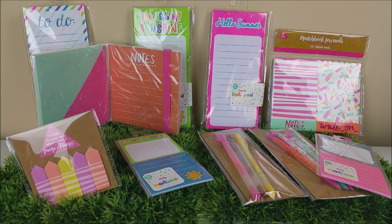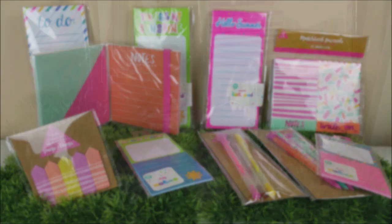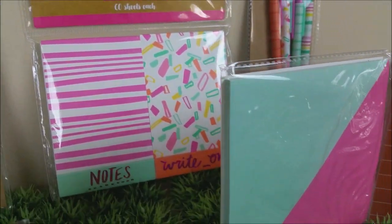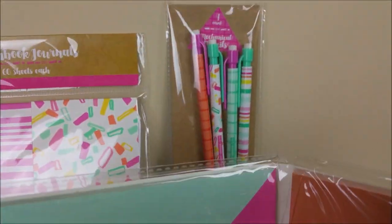Last but not least, pencils and gel pens! These remind me of summer. The middle one is like a chocolate brown — it reminds me of ice cream. The one on the left is a pretty neon pink and a really bright yellow. The pencils are just adorable; I love the print. And you're getting four for only a dollar.